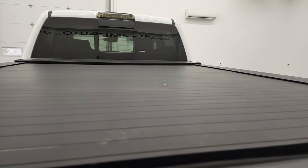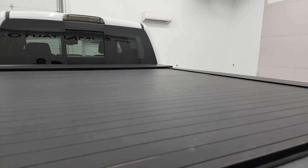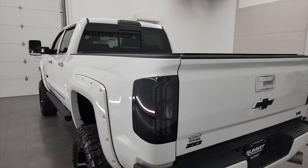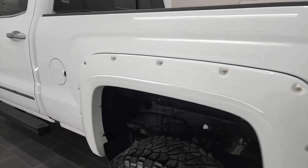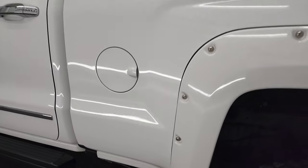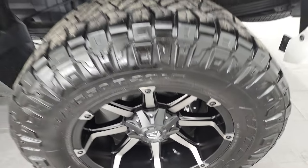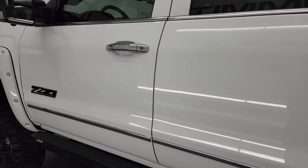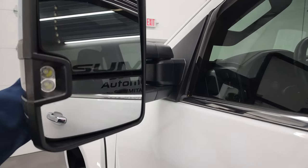This is a roll-up tonneau cover — I don't see a brand name on it but it's locked right now. It'll unlock and rolls up into the top. Coming down the driver's side, just as clean as that passenger side — no dents or dings in the box, looks really good. And for full disclosure, this back rim is in excellent shape as well. Down the rest of the side of the truck, doors look really good.